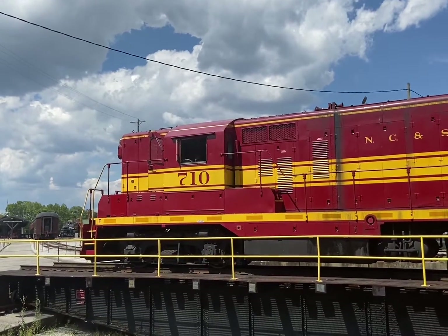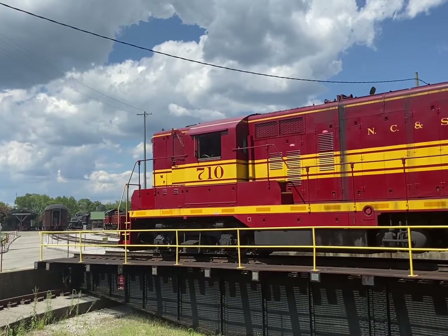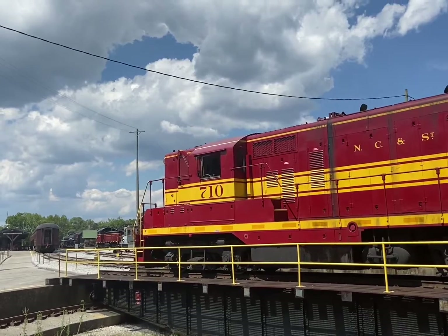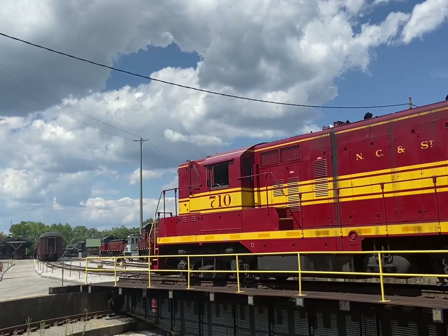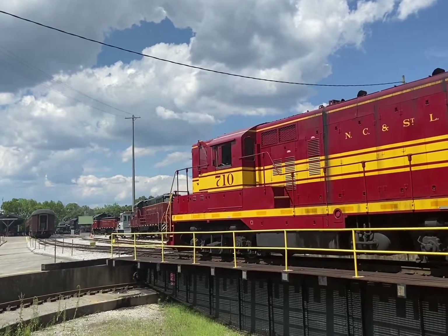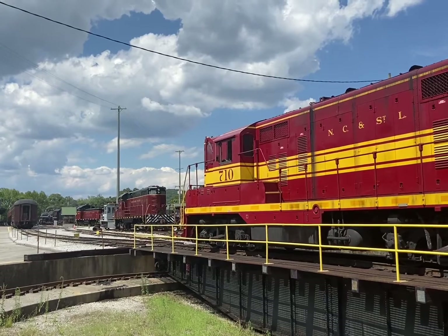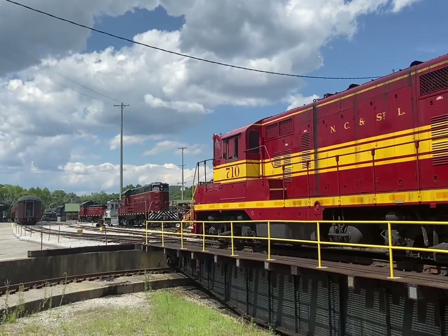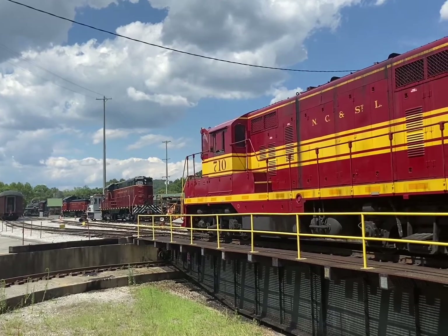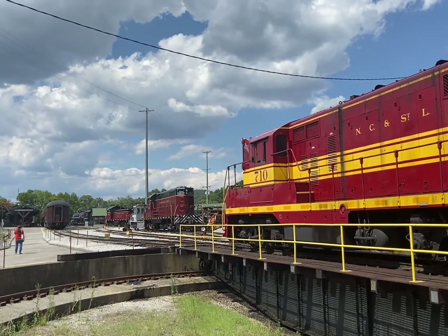Now Travis is going to spot us over on track 2. We came in on track 1; he's going to spot us on track 2. Frank is going to take the locomotive across, down past our trains, go through a switch, and then back up onto the front end of the passenger cars. And that is a no-hitter. Spot on. We're good to go.